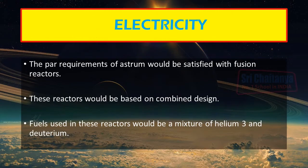The power requirements of ASTROM would be satisfied through fusion reactors. These fusion reactors would be based on a combined design of magnetic confinement and pulse-steering procedures with direct energy conversion. The fuel used would be a mixture of helium-3 and deuterium sourced from Saturn.